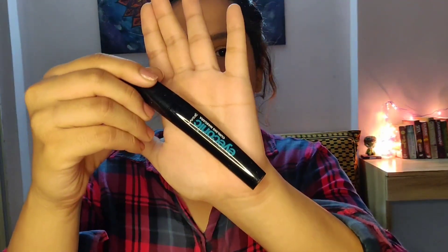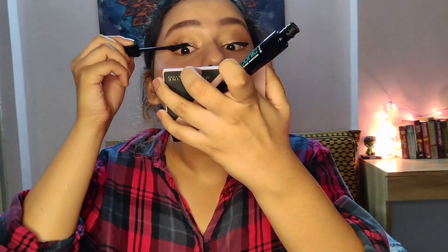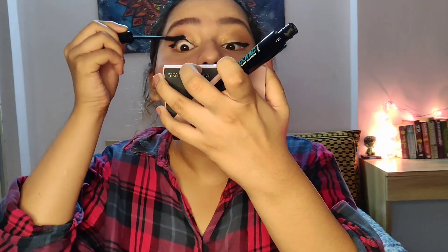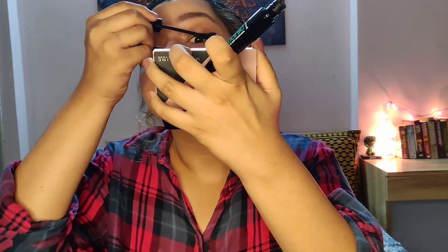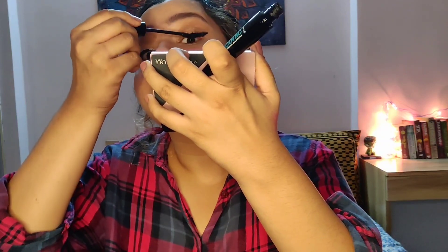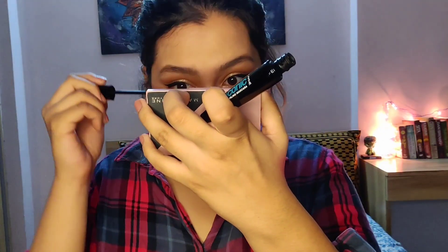Next I'm using the Lakme Iconic Mascara — this is a really good one, though it does lack a little volume. It lengthens your lashes and curls them up a bit rather than volumizing. Now doing my lower lashes.